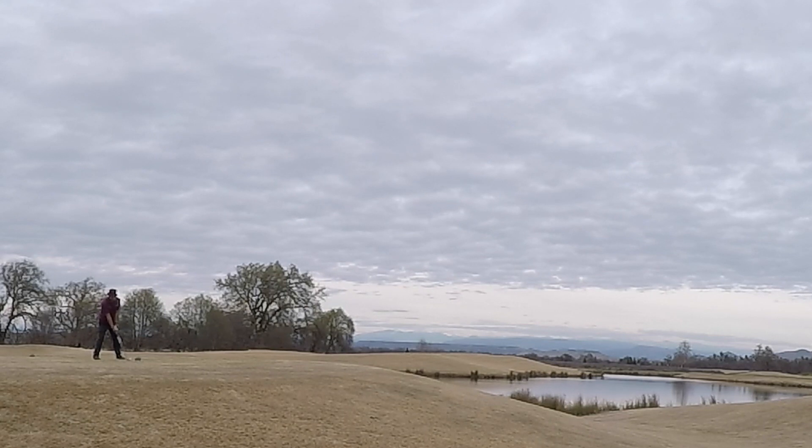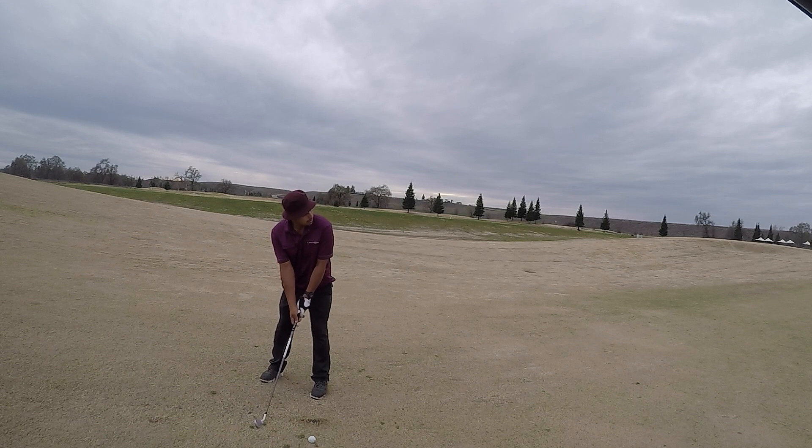No one wants to see a tournament decided by a spike mark in the line of a putt. It's the skill we're testing, Pagel said. We're not testing whether you can navigate around a shoe print. Really, it allows for great equity across the field.